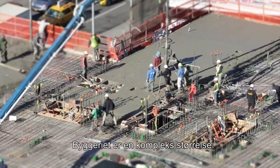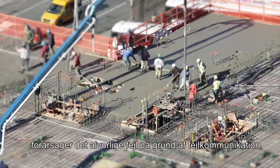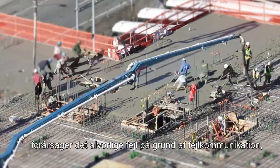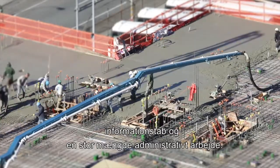Construction is a complex business. Using pen and paper to manage on-site processes is inefficient and causes significant errors due to miscommunication, loss of information and a ton of admin work.